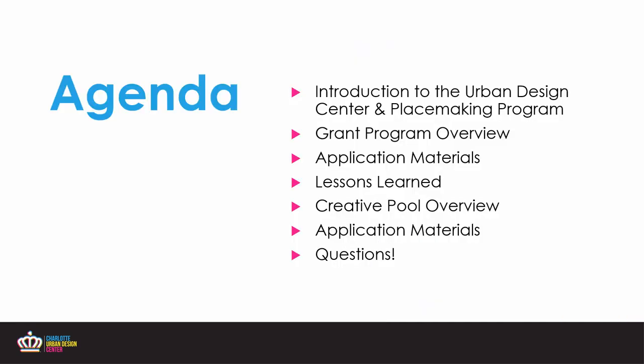In this presentation, I'm going to go over a quick introduction to the Urban Design Center, the Placemaking Grant Program, and mainly spend time covering what you need in the application. And we'll do the same for the creative pool as well.